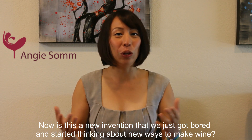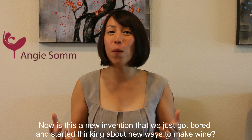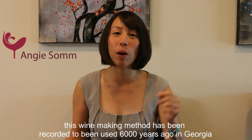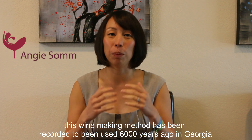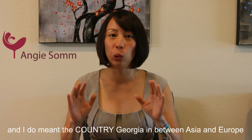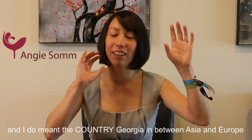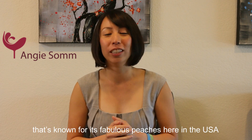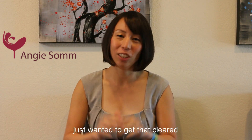Now is this a new invention, that we just got bored and started thinking about new ways of making wine? Actually it's not at all. This winemaking method has been recorded as being used up to 6,000 years ago in Georgia — and I do mean the country Georgia, in between Asia and Europe, not the state of Georgia which is just known for its fabulous peaches here in the USA. Just wanted to get that clear.